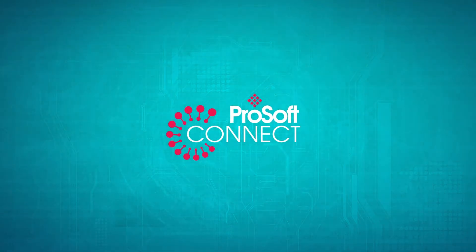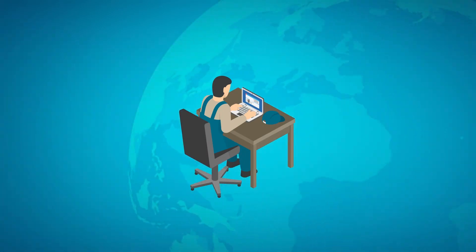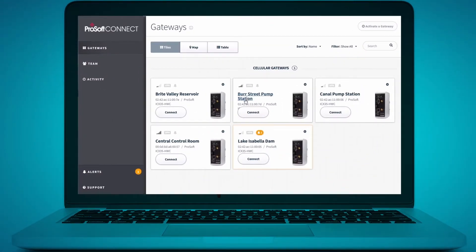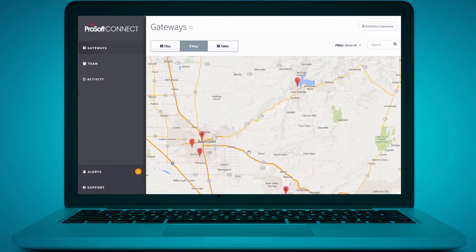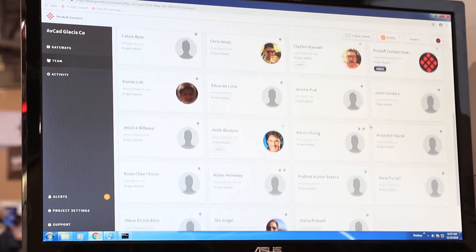To complement that, ProSoft Connect, a cloud-native platform, provides a secure spot to collect, analyze, and act upon your operations data from anywhere in the world — a solution with role-based access that can help you securely manage your projects and teams.